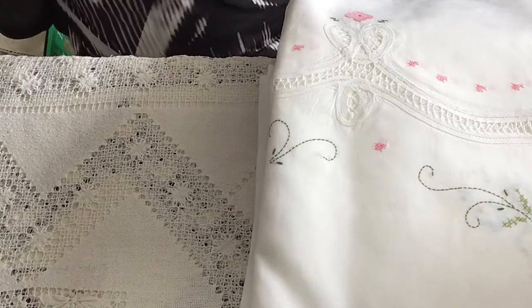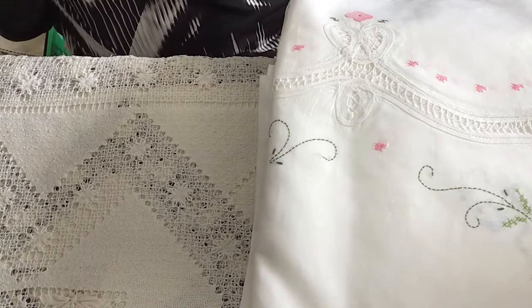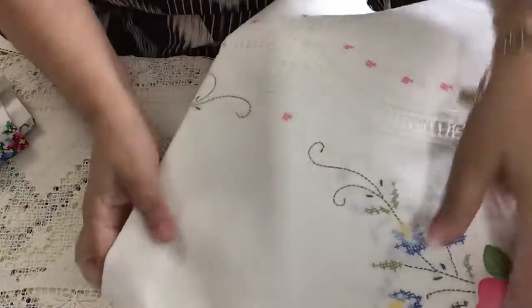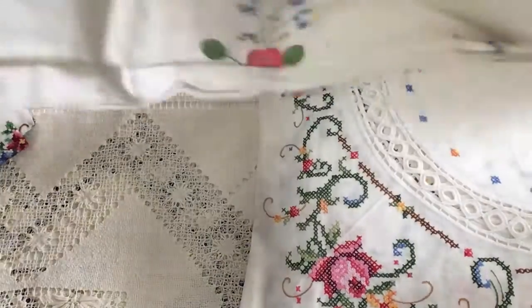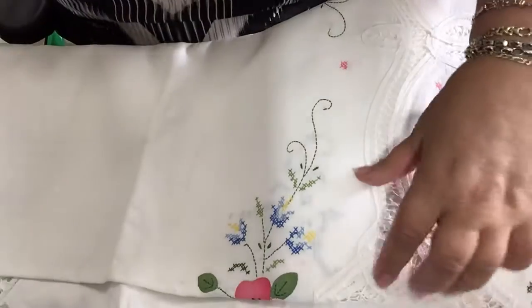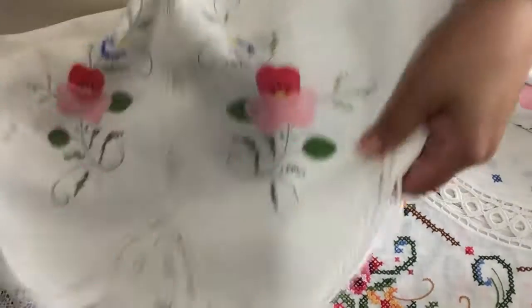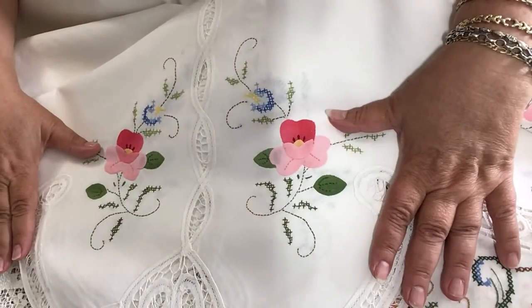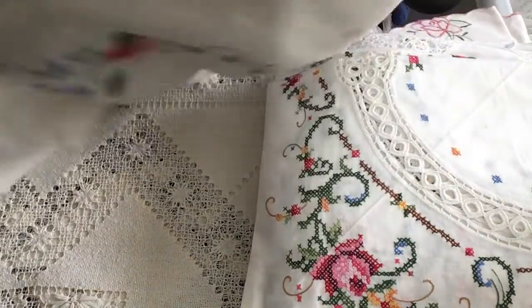These are all linen. This is another nice one — this is a huge tablecloth, really huge. Look at that — this is what's on each corner of the tablecloth. And this is what the middle looks like.